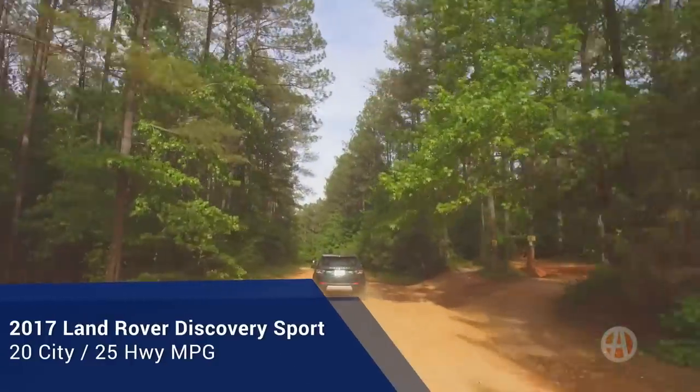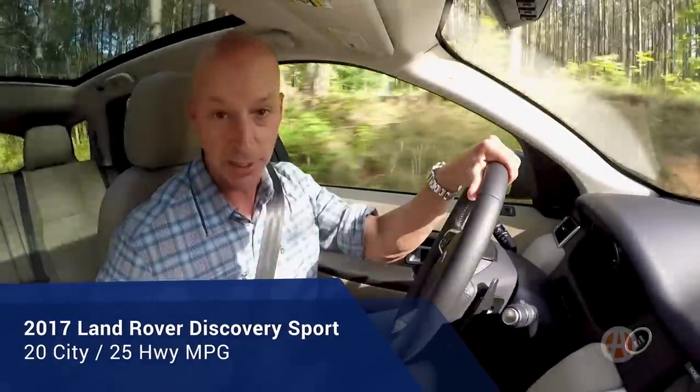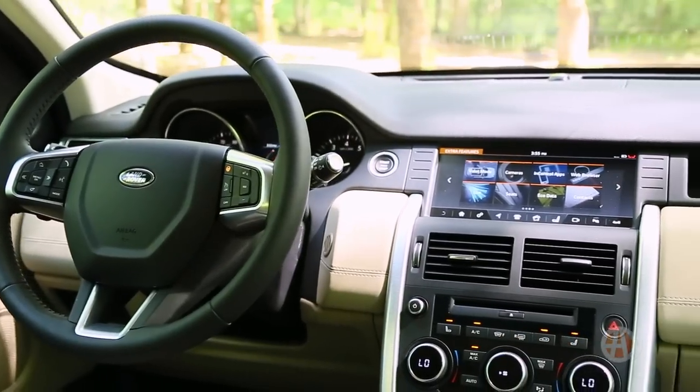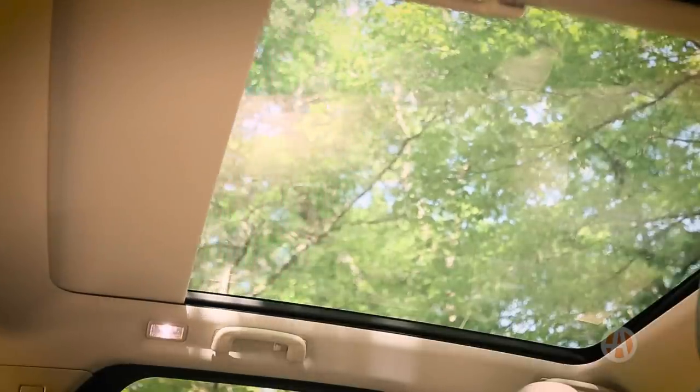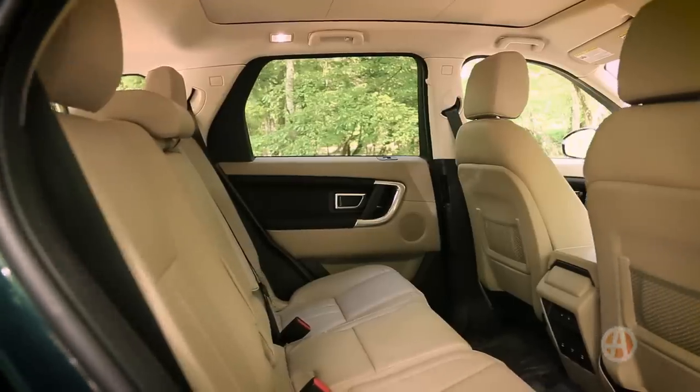So it's capable and rugged, but let's just say you're on the road more than off — there's still lots to like. Even the base model has several option packages available so you can have some say in just how luxurious your Discovery Sport is. While nice looking, we don't think the interior is up to Land Rover standards.